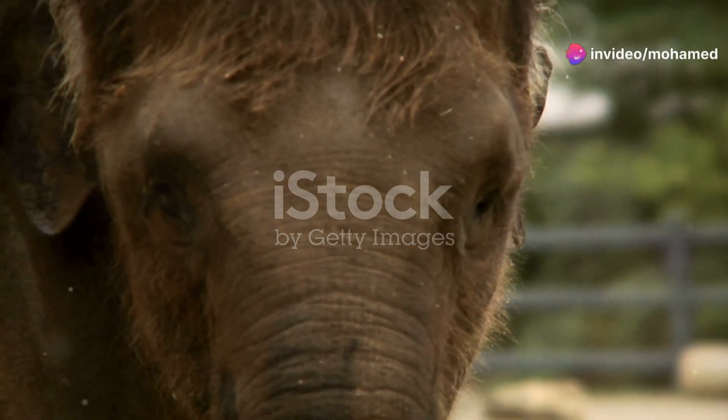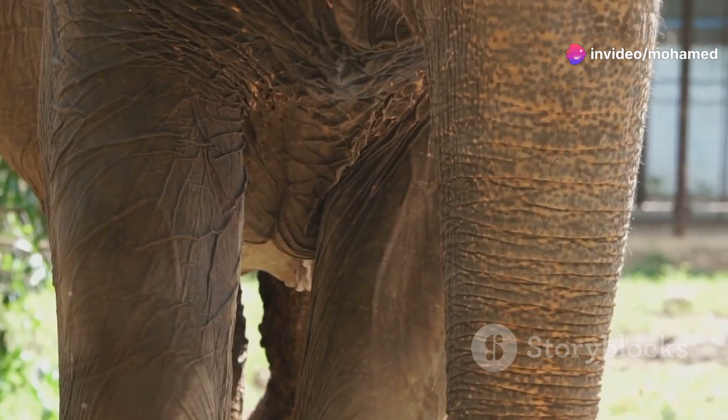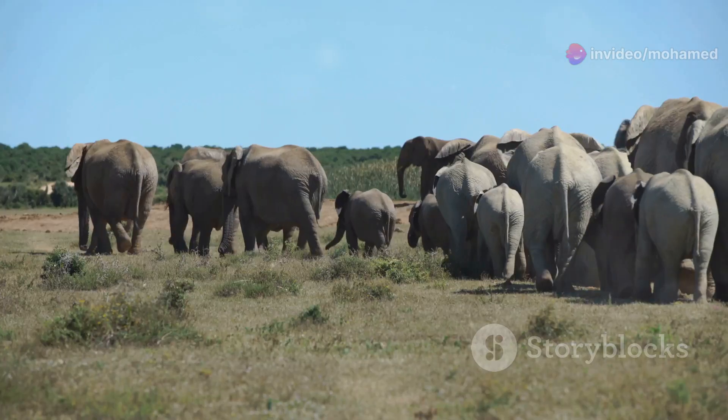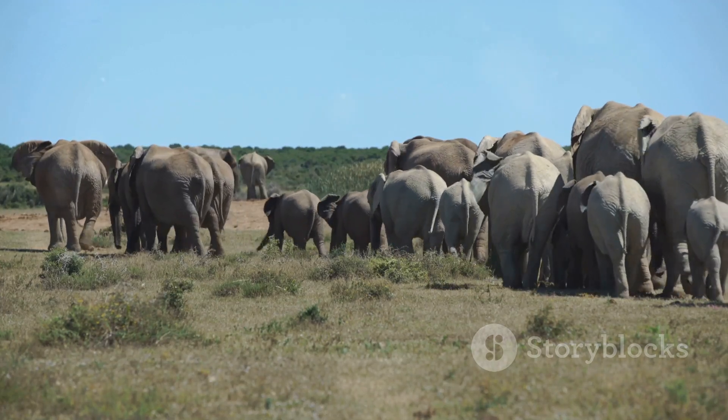Hey there, animal lovers. Have you ever wondered why elephants can't live without their trunks? Well, you're in for a treat today. Let's dive into the fascinating world of elephant trunks and discover why they are so essential for these magnificent creatures.